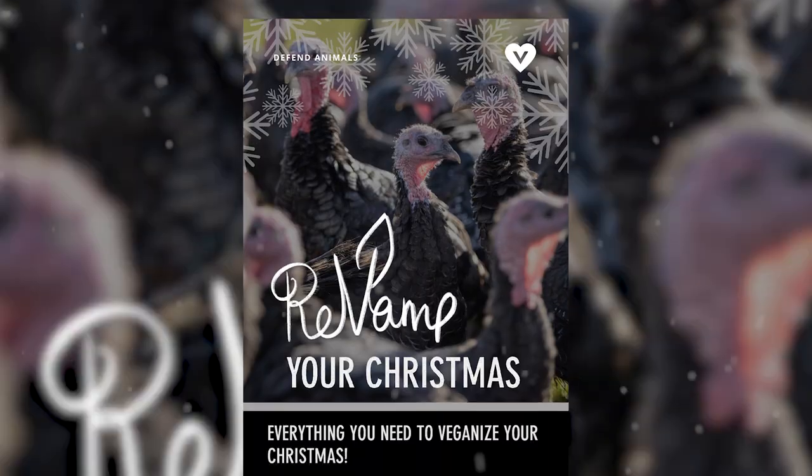So I know some of you are hoping to make a positive change this Christmas, so we've made it easier for you to celebrate without exploiting and slaughtering animals with our Revamp Your Christmas download pack. My projects manager worked very hard on this download pack so I hope it helps out a lot.